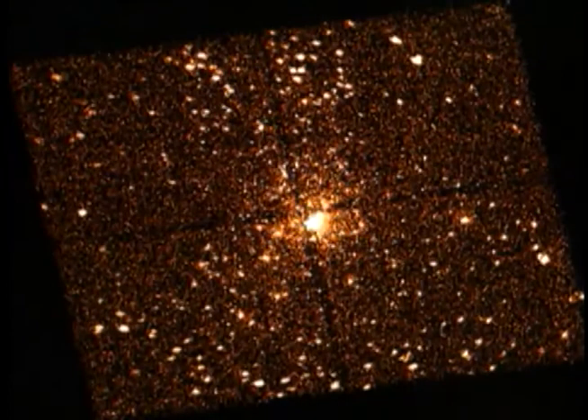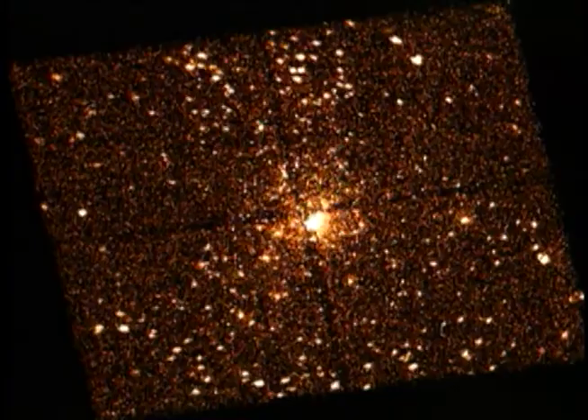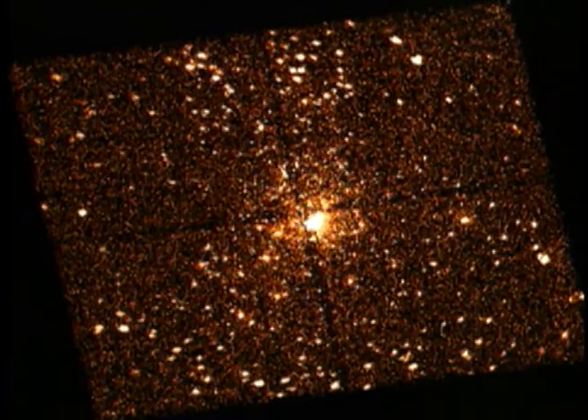Or this image of a thousand young suns just forming in the Orion Nebula. At a distance of 1,800 light-years, this is the closest star-forming area to Earth. And Chandra makes it possible for scientists to study these young stars effectively close up, something only its powerful telescope can do.